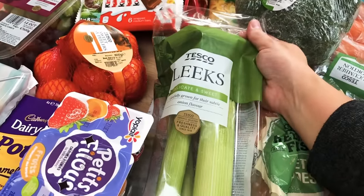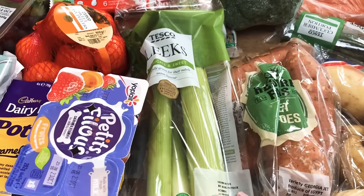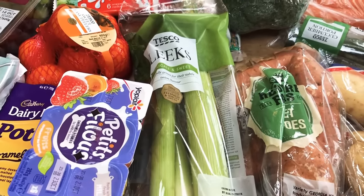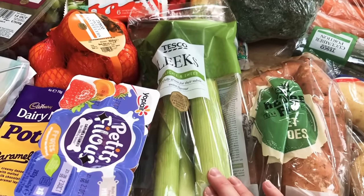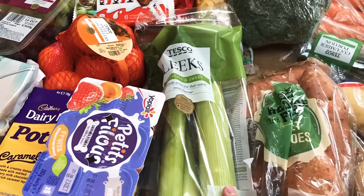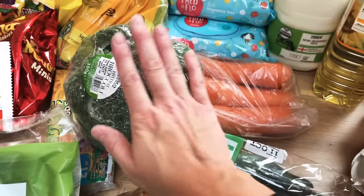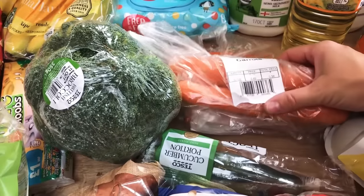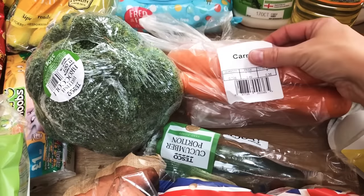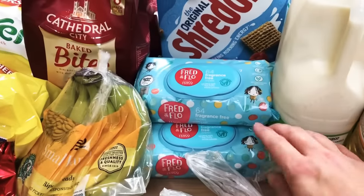Some leeks, because we've really got into having cheesy leeks on a Sunday with our roast dinner - they are delicious. Obviously you'd have to syn any flour and butter, but you don't need an awful lot and they're yummy. I'm also going to make the chicken, leek and butternut squash risotto as I didn't get round to it yet. Half a cucumber, a portion of broccoli, and four loose carrots - 36 pence for four big ones, and we've already got some left over anyway.